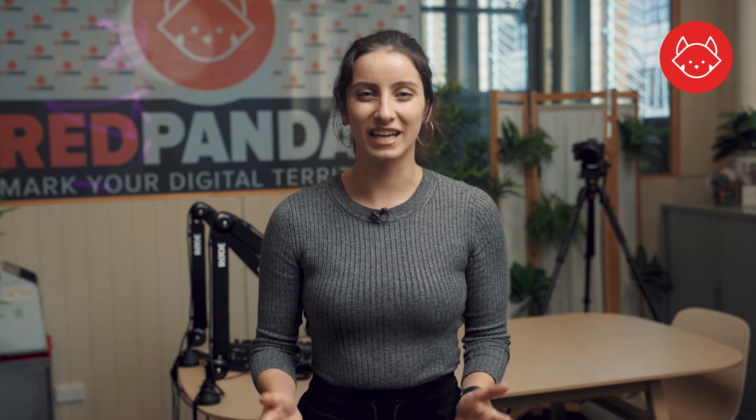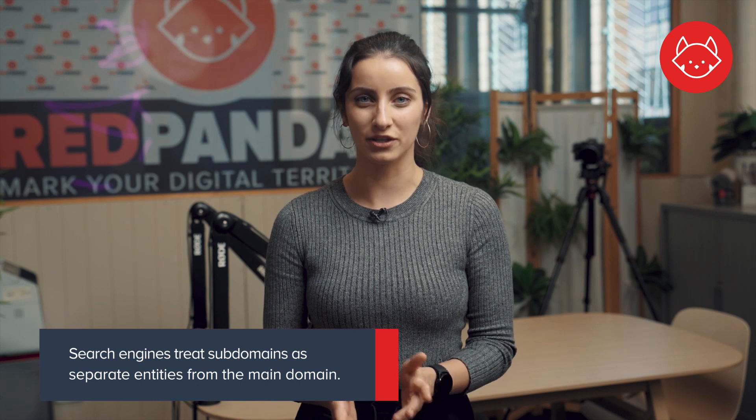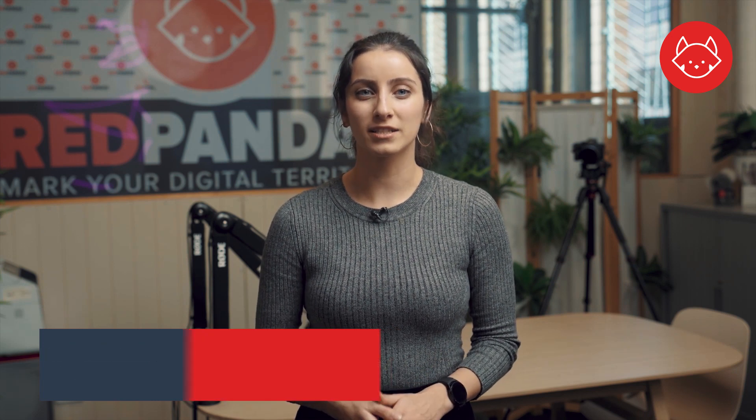So does your blog on a subdomain affect SEO? The short answer is yes. The long answer is, well, it depends. First, search engines treat subdomains as separate entities from the main domain. This means that while subdomains still have some connection to the main domain, the SEO efforts you put into one do not affect the other and vice versa. This means you'll need to consider optimizing two websites in order to maintain keyword relevance and high search rankings.